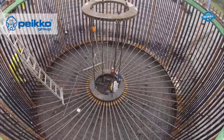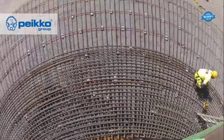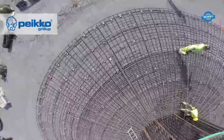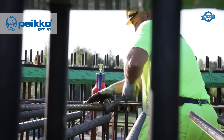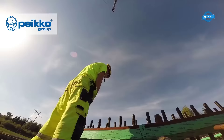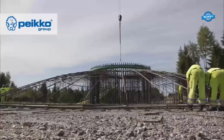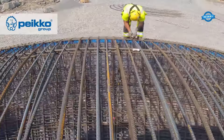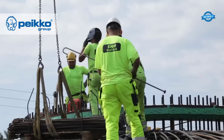Next, steel anchor pipes are inserted into the drilled holes. These pipes are specifically designed to provide exceptional load-bearing capacity and ensure the stability of the wind turbine. Once the pipes are firmly in place, they are grouted with high-strength cementitious material, reinforcing the connection between the anchor pipes and the bedrock, creating a solid foundation. After the grouting is complete, the steel reinforcement cage is assembled around the anchor pipes, adding additional strength and stability. The reinforcement bars are securely connected to the anchor pipes, creating a unified system that can withstand the dynamic forces exerted by the wind turbine.